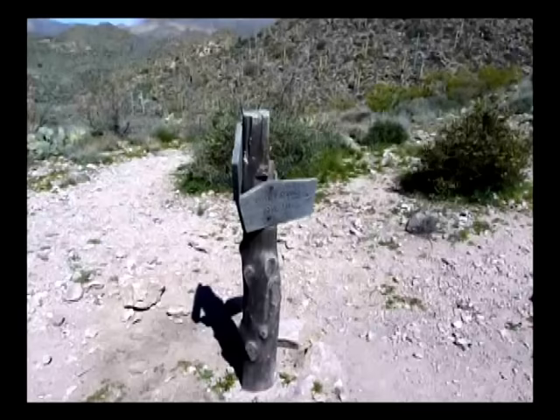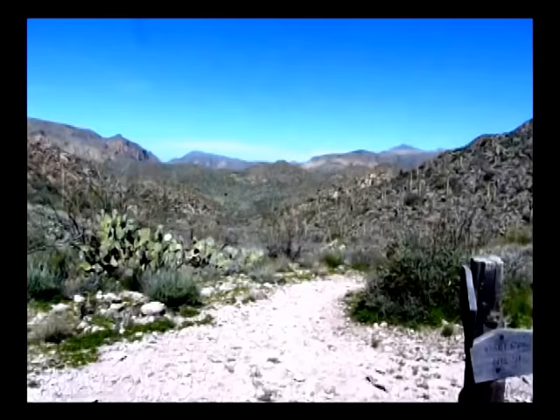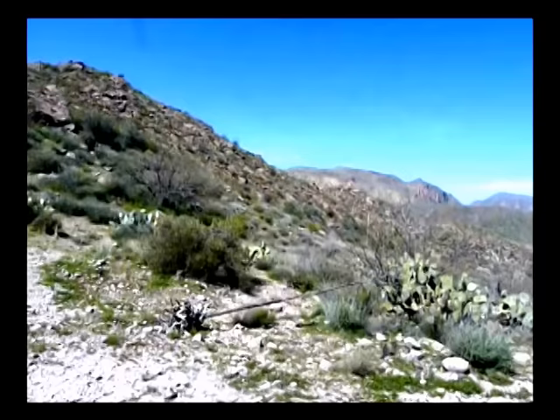We're at the junction of Whiskey Springs and Dutchman. It is noon. I'm looking ahead where we'll be going down the Lost Dutchman in that direction, which I believe would be north — actually, is it north? No, I think it's west. I think it's west.